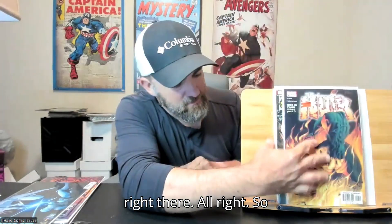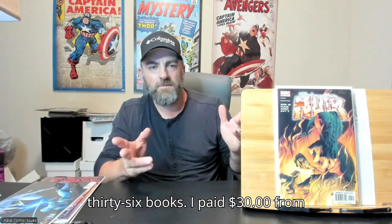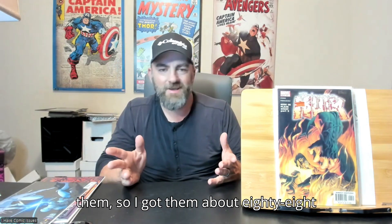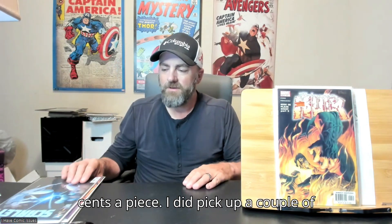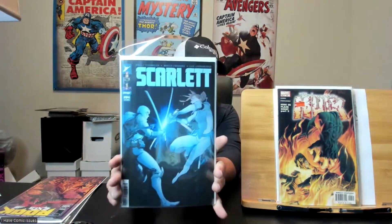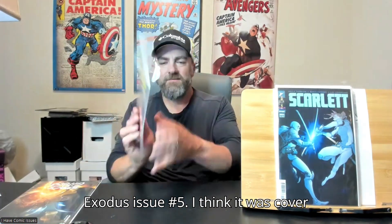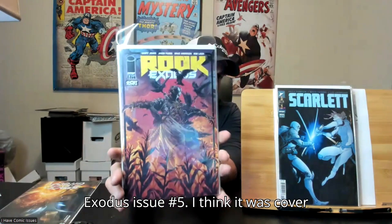So those are all the dollar bin books I picked up — like I said, that was 36 books, I paid $30 for them, so I got them at about 88 cents a piece. I did pick up a couple of books off the rack: picked up a Scarlet issue number 4, pretty cool Storm Shadow/Scarlet cover there. Got Rook Exodus issue number 5 — I think this is a Cover A.